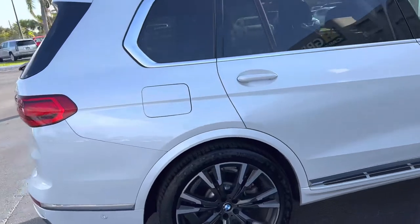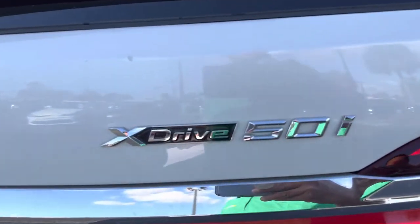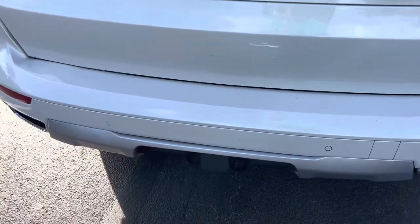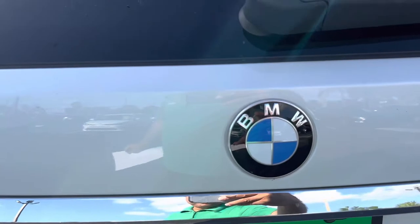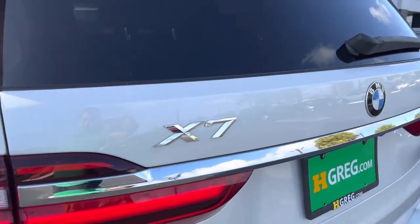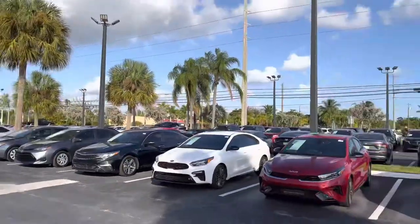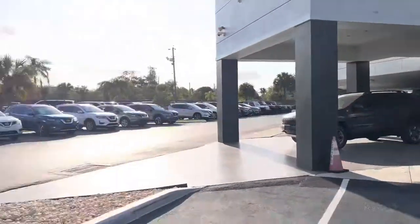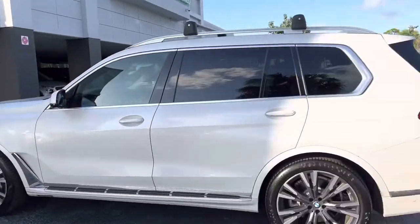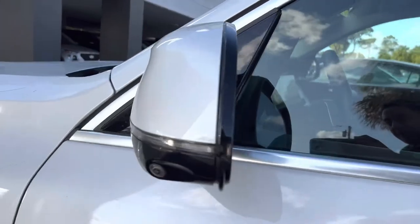Let me show you the X-Drive 50i — a lot of sensors. BMW X7, H-Crag, West Palm Beach. Super nice car, does have camera.